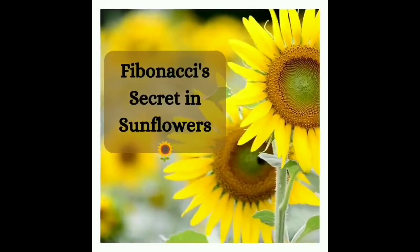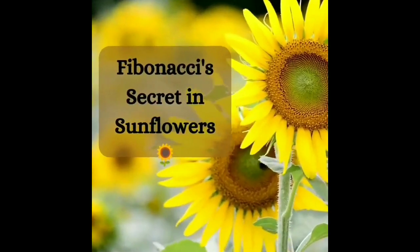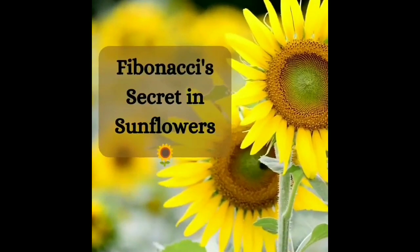Our first stop: the Fibonacci secret in sunflowers. Have you ever wondered why sunflowers have such perfect spirals? It's all thanks to the Fibonacci sequence, a mathematical marvel found throughout nature.